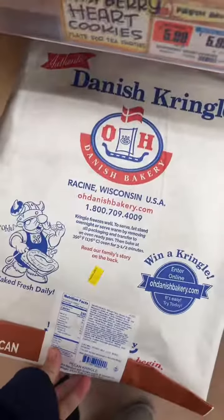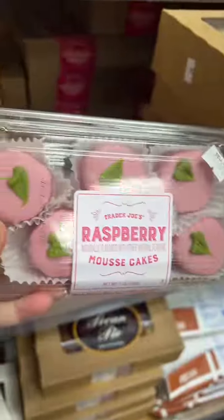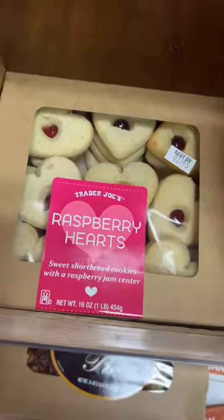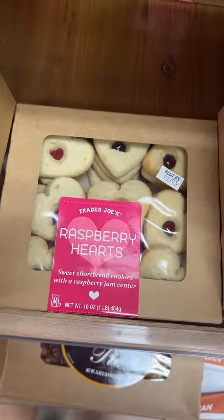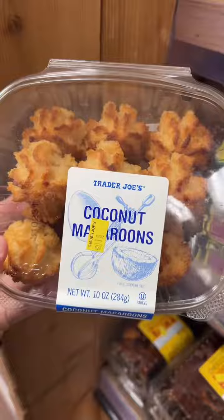A pecan kringle — yum, how cute is this? The raspberry mousse cakes are kosher. Are these good? I know people go nuts over the raspberry hearts, but they're not my favorite. Coconut macaroons — I'm actually putting a macaroon recipe in my cookbook.